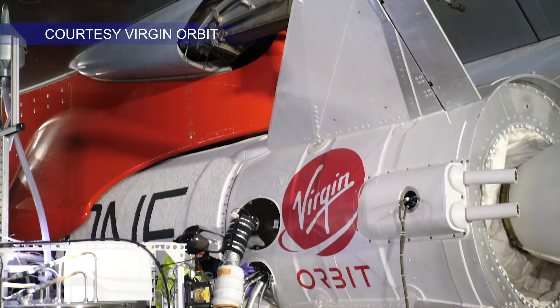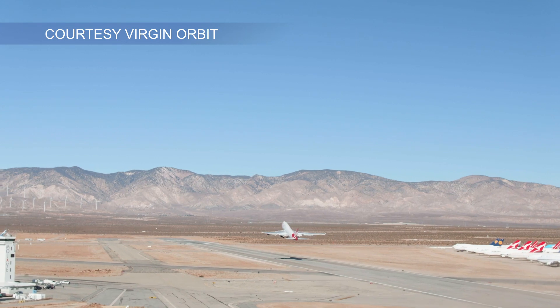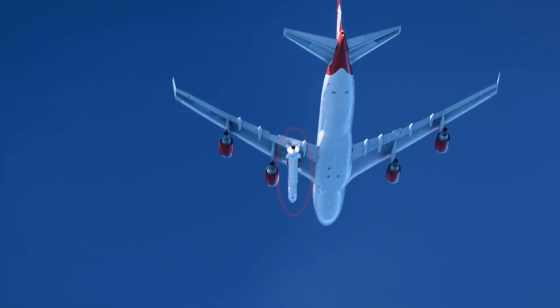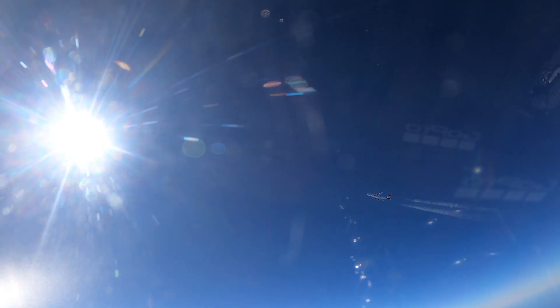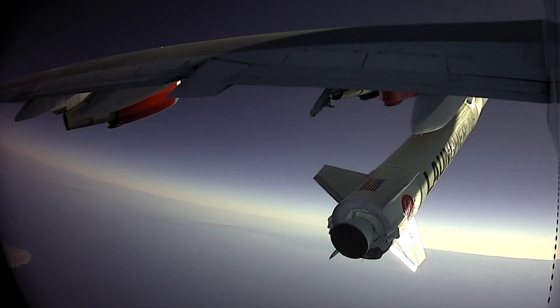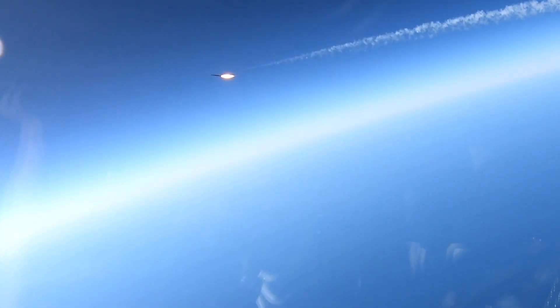Virgin Orbit has a unique way of launching payloads in their rockets. They have a 747 with a rocket positioned underneath the wing. It flew out over the Pacific Ocean, they dropped the rocket, and in mid-drop the rocket's engines ignited and the rocket went to space. Now the rocket is in orbit, and we're waiting to hear back about the deployments of our satellites.